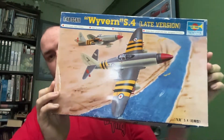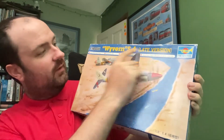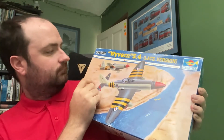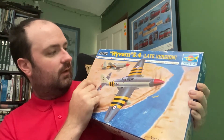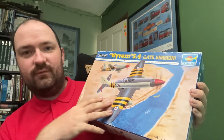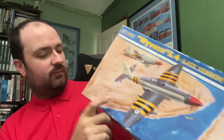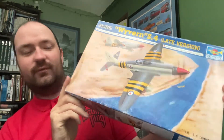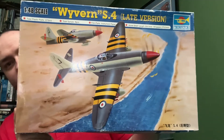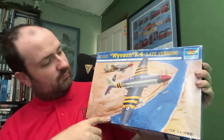The model is the Westland Wyvern — this is the 1/48 scale Wyvern late version S4, by Trumpeter. The box gives it away: it's the Suez Crisis, which is what I'm referring to. I wanted to do an aircraft from that conflict because it's important to acknowledge the less proud moments in your history, and it also gives the aircraft a striking finish.